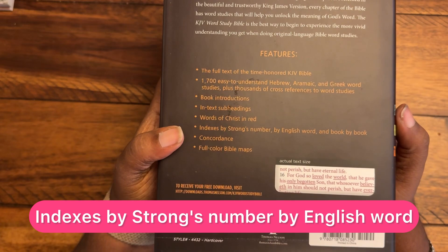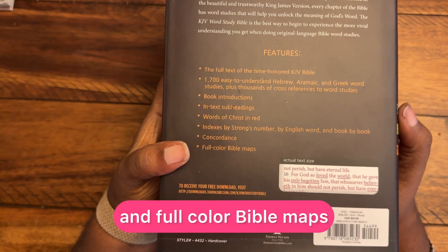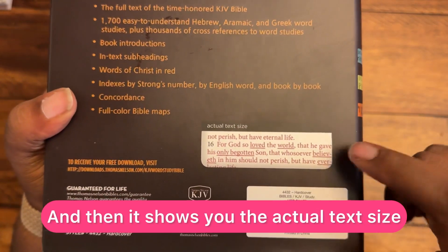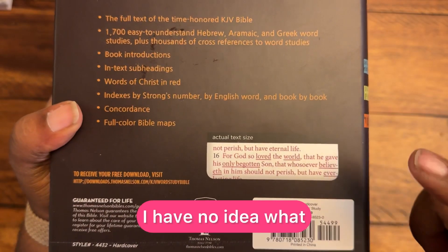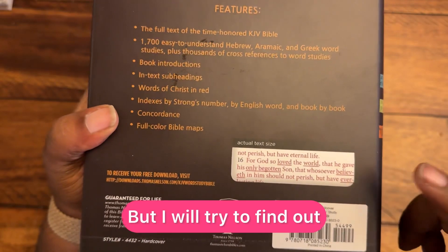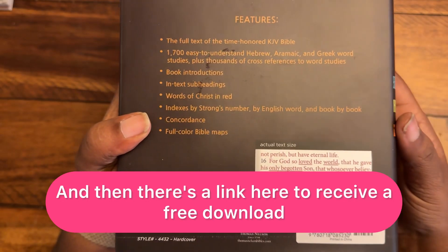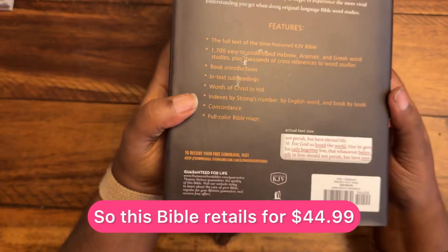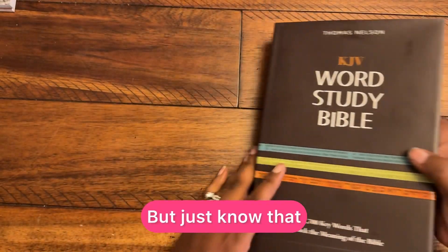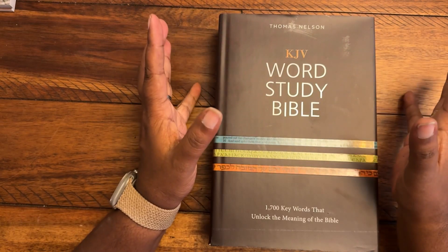It also includes indexes by Strong's number, by English word, and book by book, a concordance, and full color Bible maps. There's also a link for a free download. This Bible retails for $44.99 — if you were to pick it up in a store, it's probably going to cost you about $45.